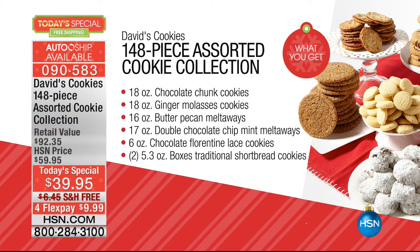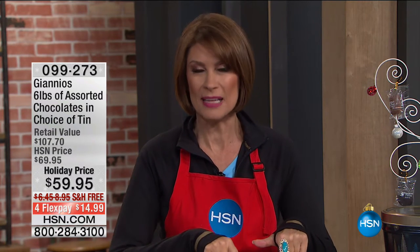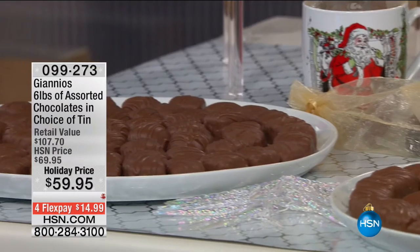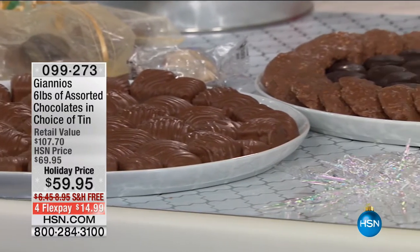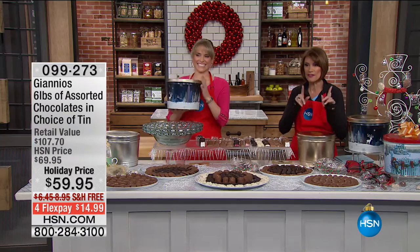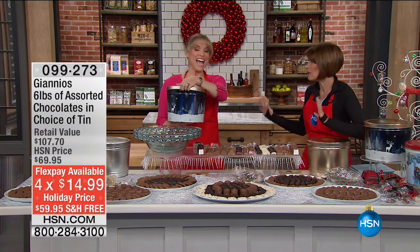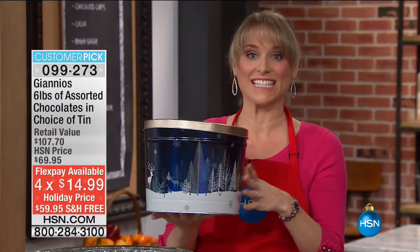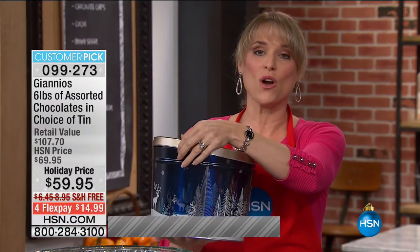Make sure that you get yours. Something else that has become one of our all-time bestsellers — not just for the holidays, but year-round — are chocolates from Gianna's. If you have not experienced the Gianna's chocolates, you are in for the biggest treat. What we're going to do today is the biggest offer we do from them, which is six full pounds of assorted chocolates. You get to choose which tin you like. At $59.95, it works out to be $10 for gourmet chocolate. And that doesn't even take the tin into account.